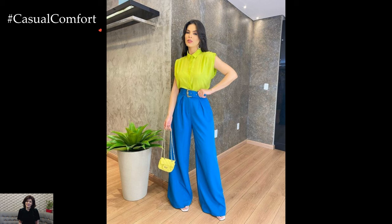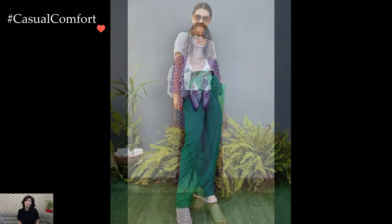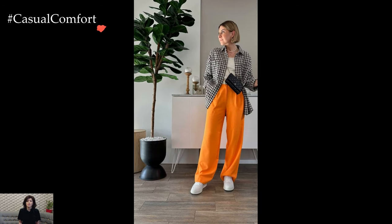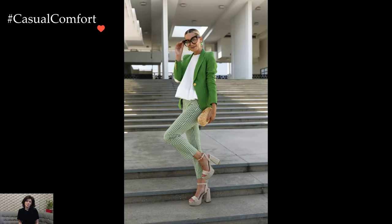In conclusion, crafting a bright outfit with trousers for everyday wear is a playful and stylish way to inject color and excitement into your wardrobe. By balancing bold trousers with neutral basics, layering strategically, and accessorizing thoughtfully, you can create a look that is both eye-catching and effortlessly chic. Whether you're running errands, meeting friends for brunch, or tackling a busy day at work, embracing bright trousers is sure to make a statement and brighten your day.